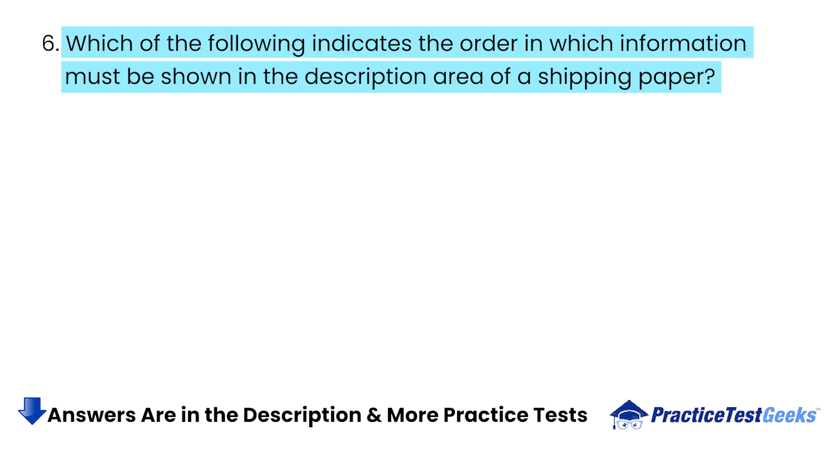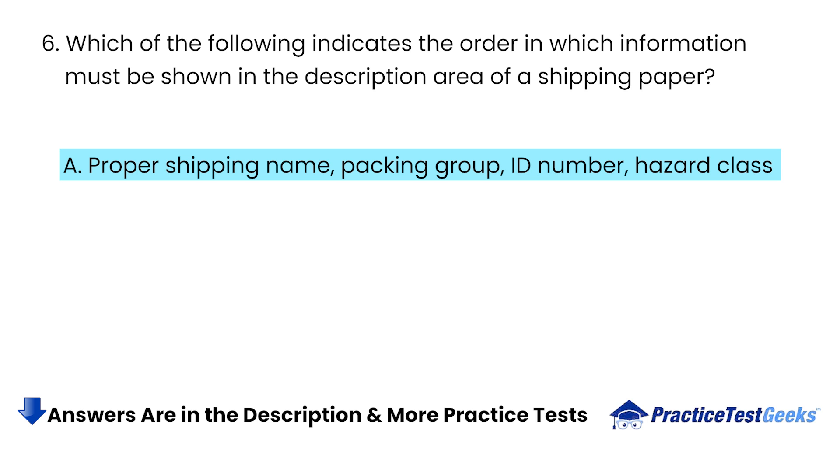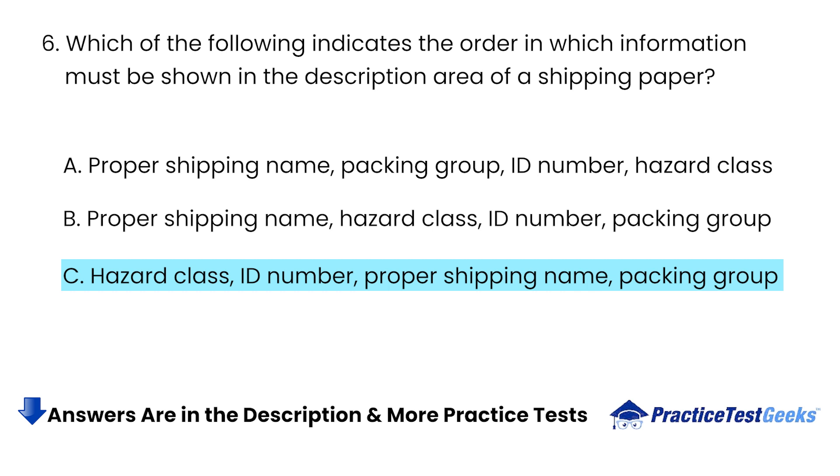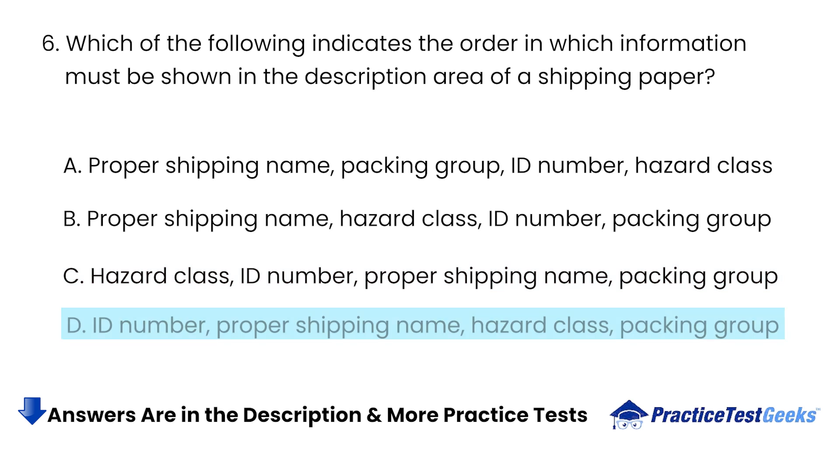Which of the following indicates the order in which information must be shown in the description area of a shipping paper? A. Proper Shipping Name, Packing Group, ID Number, Hazard Class. B. Proper Shipping Name, Hazard Class, ID Number, Packing Group. C. Hazard Class, ID Number, Proper Shipping Name, Packing Group. D. Diamond-Shaped Warning Labels Must Be Placed on Hazardous Materials Packages.